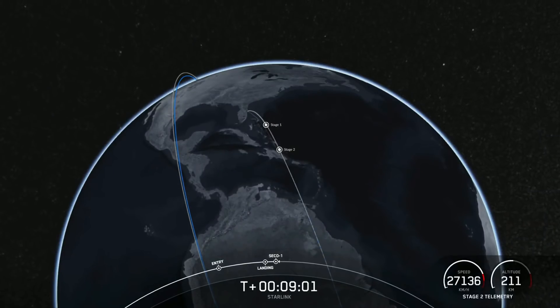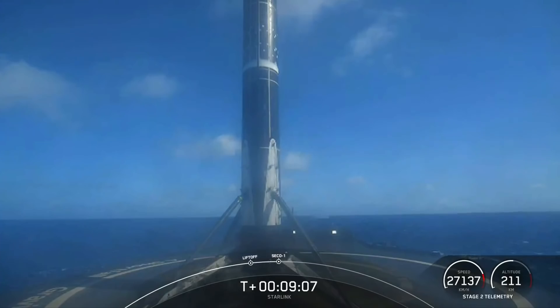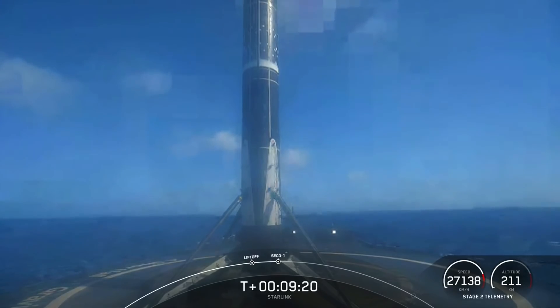Falcon 9 has landed, touched down on A Shortfall of Gravitas. There it is on your screen — an incredible view of the vehicle standing tall. We also had SECO-1, and that callout let us know that we had a good orbit.